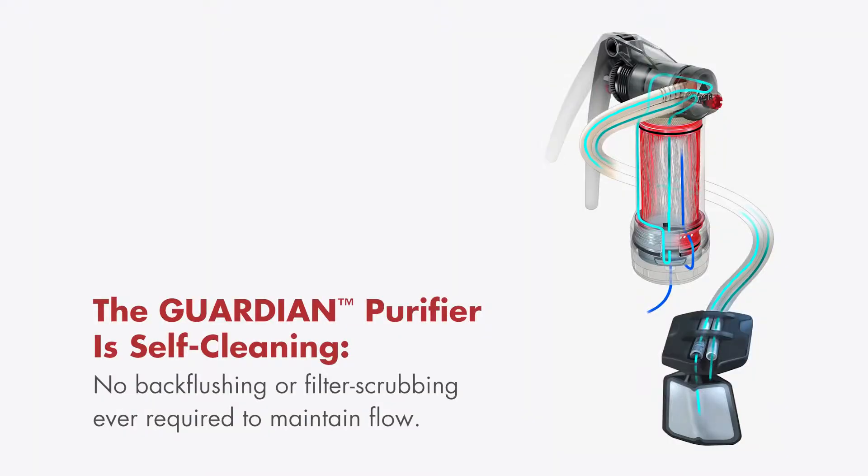The coolest part about the engineering of the MSR Guardian is the usability and the durability. There's no back-flushing, there's no process to keep it clean. All you have to do is take it out, use it, and put it away. There's nothing else required.